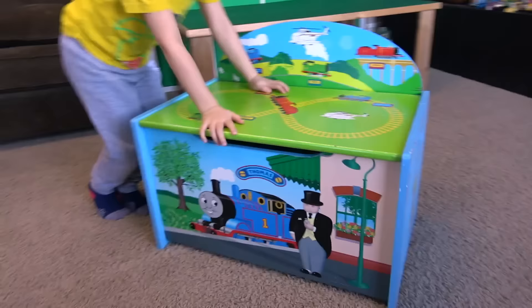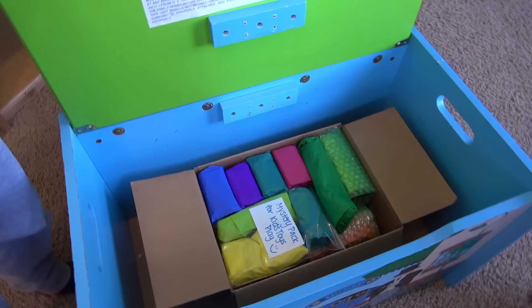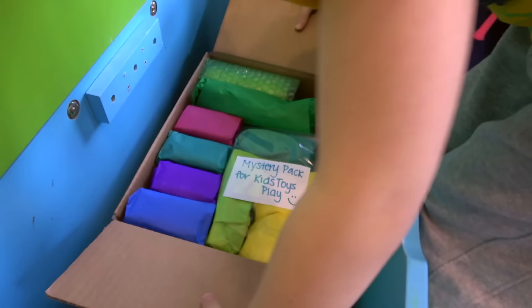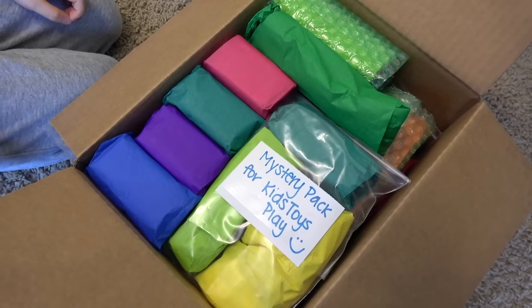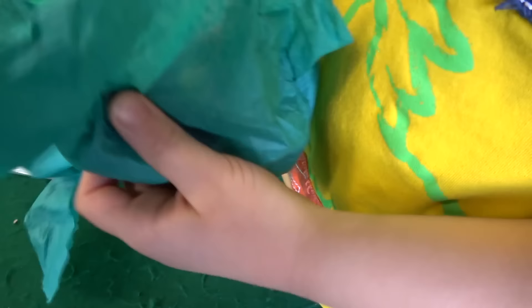Hey guys, what's this? I wonder what's inside. No, let's just leave it closed. No, leave it! Oh, what's this? You guys might recognize the packaging. Are we doing a Totally Thomas Town unboxing? Wait, what does this say? It says 'mystery pack for daddy.' Okay, you can open it, you can open it! Thank you. Thomas Town — see what's it gonna be, who's it gonna be?